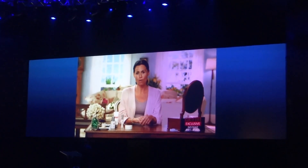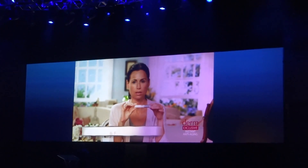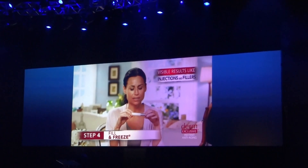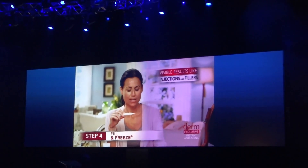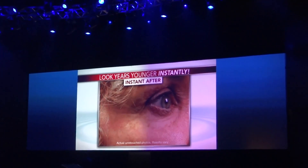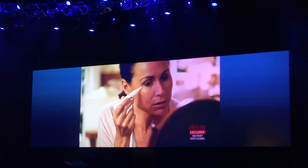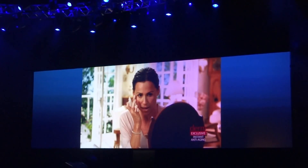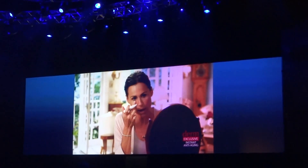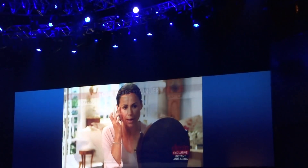The final step of the Derm-exclusive system is this magical thing called Fill and Freeze. What this does is literally erase the appearance of wrinkles on your face. All you do is paint it on — wherever you see a wrinkle, you apply it, then pat it in, pressing it into any area where you have crepiness or fine lines.